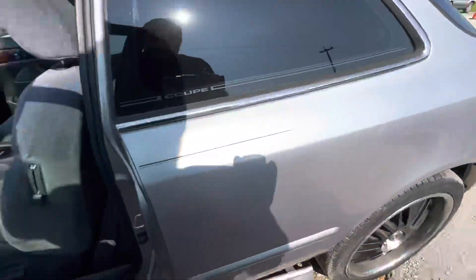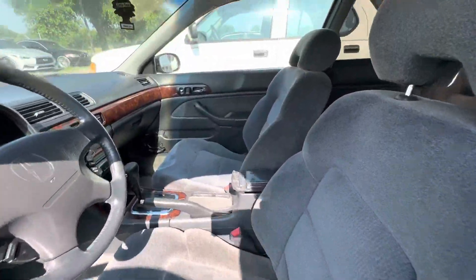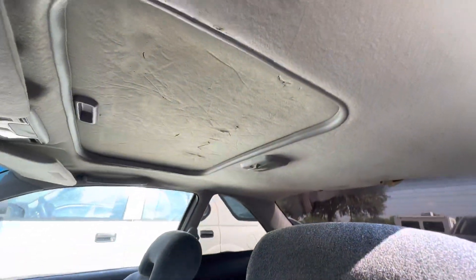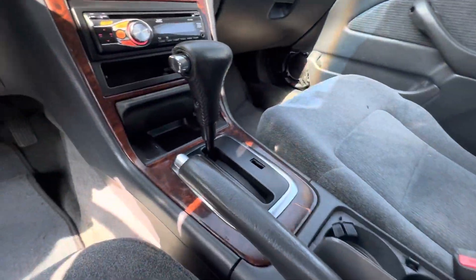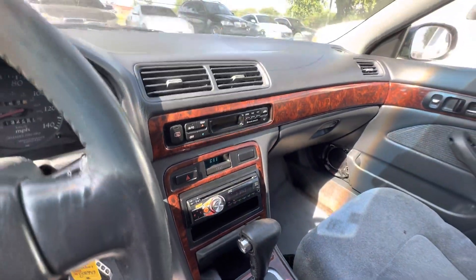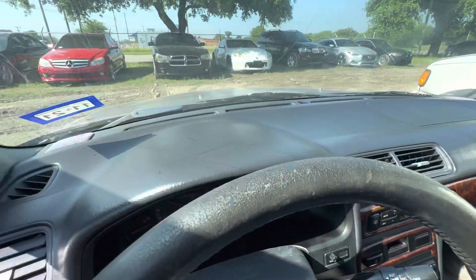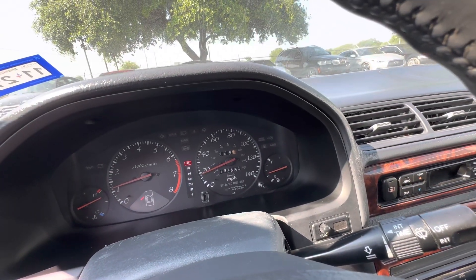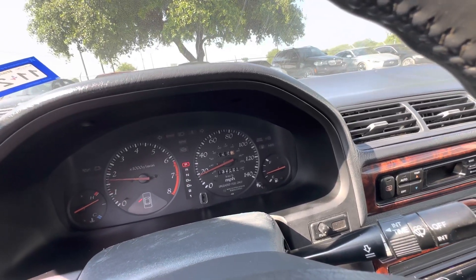On the interior, gray cloth, headliner looks good. Automatic, aftermarket JVC radio, dash also looks clean. 132 — looks like maybe 132,802 on the mileage.